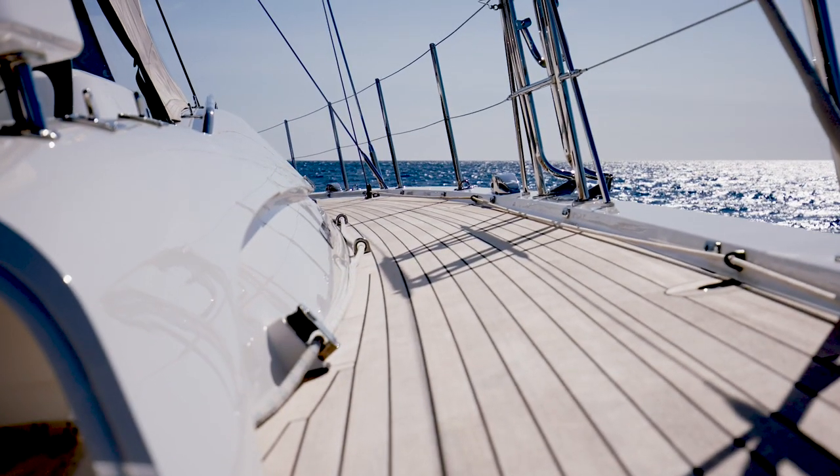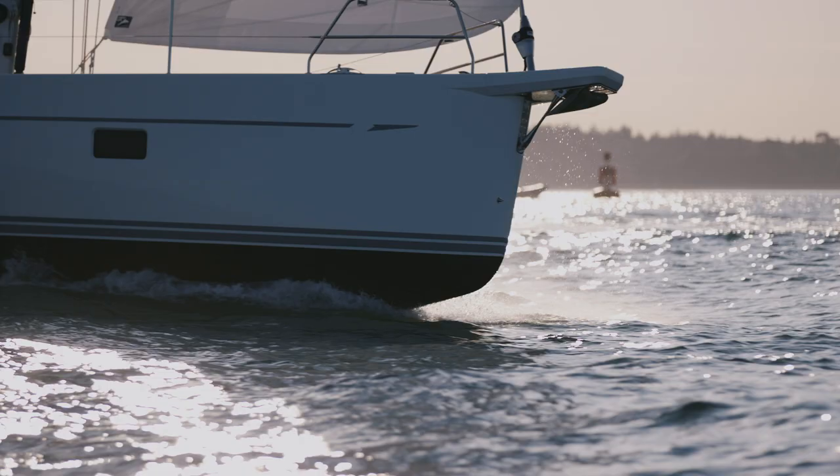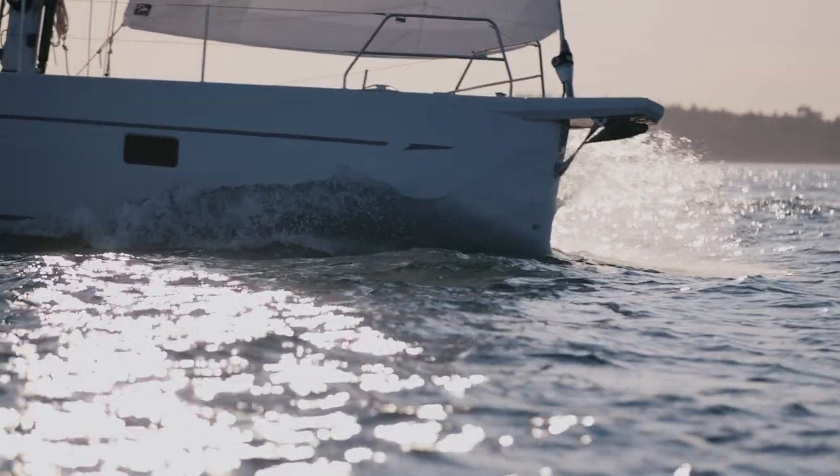It's a combination of all those aspects that makes the Oyster 595 such a stunning, highly refined and highly capable blue water cruising yacht.